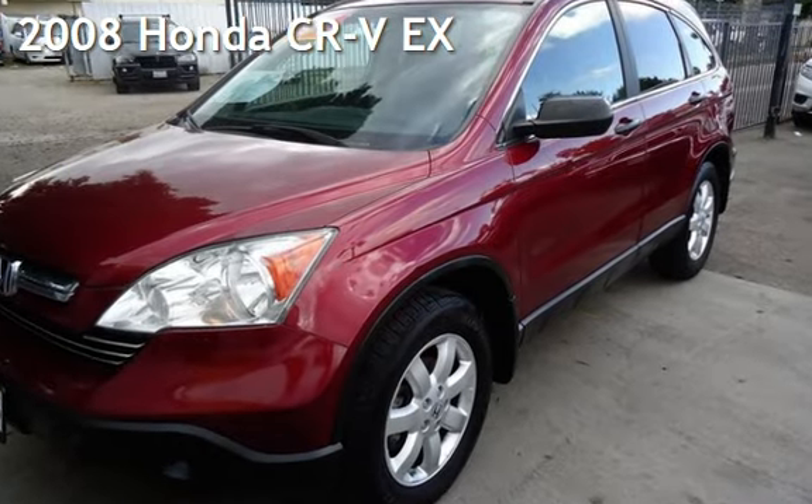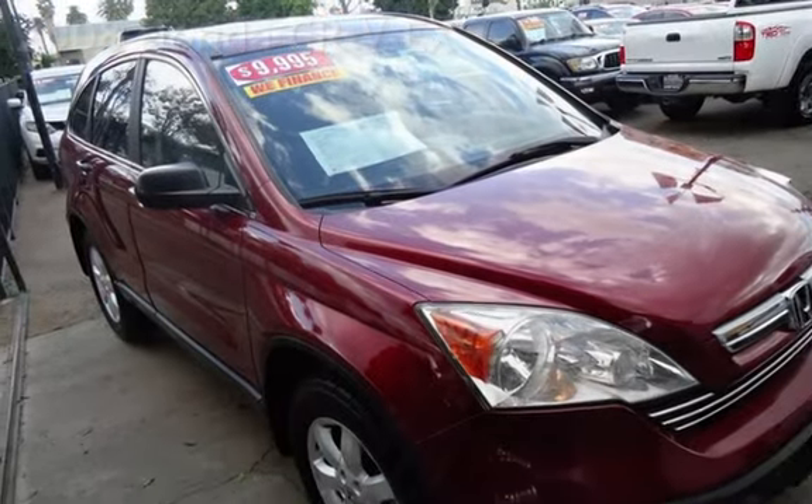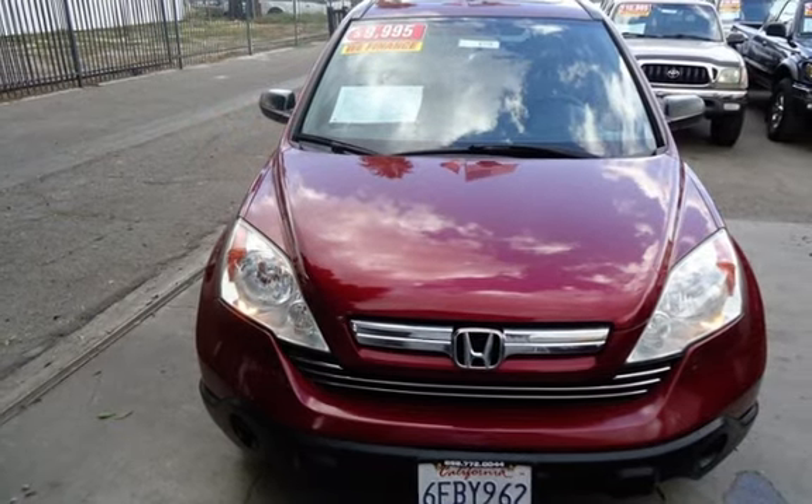Presenting a pre-owned 2008 Honda CR-V EX. This four-door SUV has a four-cylinder, 2.4-liter i4 engine, with front-wheel drive and an automatic transmission.